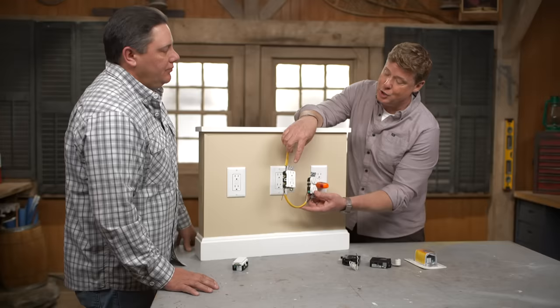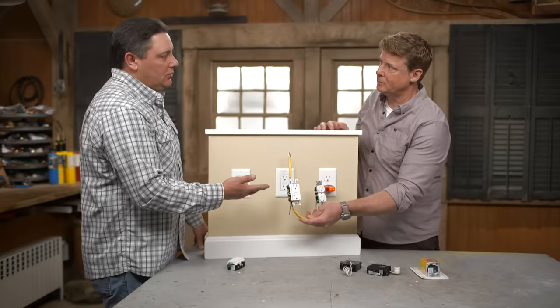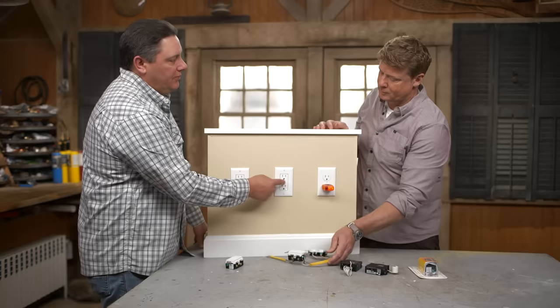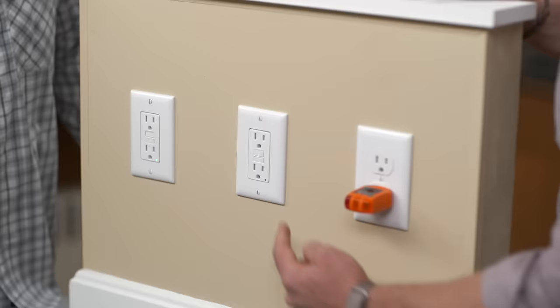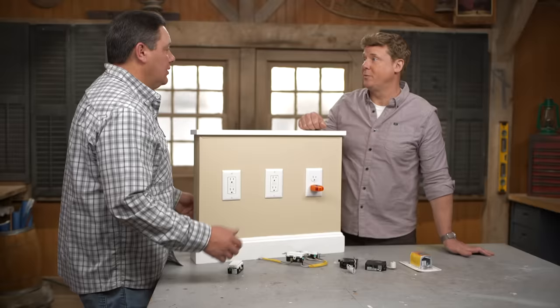If I don't wire this correctly, do I lose my protection down here? You won't even get that far. That's another common problem — when someone replaces these, it's very easy to confuse which one's line and which one's load. If you put those wires on backwards, this won't even reset. This will stay off and you won't even be able to turn that on — this will never have power. So when you put it back in and you can't get it to reset and you're wondering why, chances are it got wired backwards. It locks you out and keeps you safe. It'll fail safe. Oh, that's very cool.